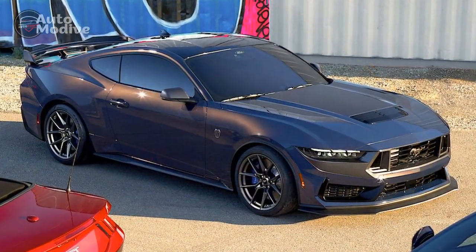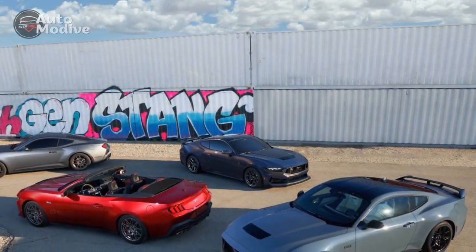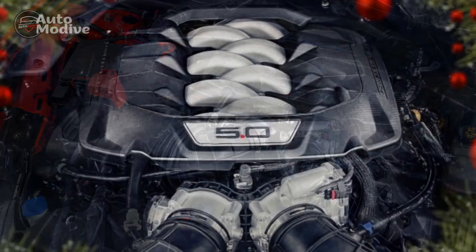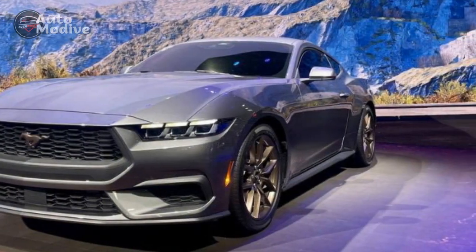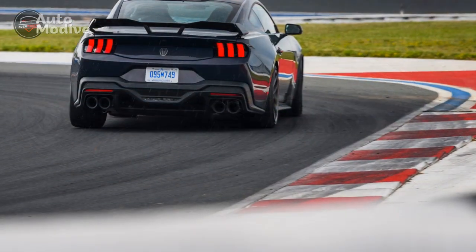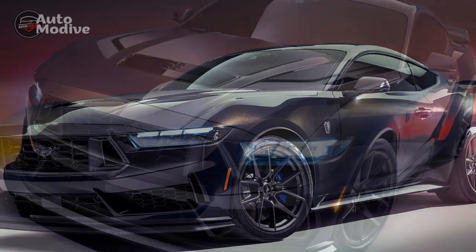Cons of the 2024 Ford Mustang Dark Horse. 1. Premium Pricing: The Dark Horse comes with a higher price tag compared to standard Mustang models, making it less accessible to budget-conscious buyers. 2. Fuel Efficiency: With its powerful engines, the Dark Horse's fuel economy may not be as efficient as some other vehicles in its class, potentially resulting in higher fuel costs for daily commuting. 3. Limited Cargo Space: As a two-door sports car, the Dark Horse may have limited trunk space, which could be a drawback for those needing to transport larger items. 4. Stiff Ride: The sport-tuned suspension may result in a firmer and less comfortable ride on rough or uneven roads. 5. Competitor Offerings: While formidable, the Dark Horse faces strong competition from other manufacturers, each offering their unique blend of features and driving characteristics.